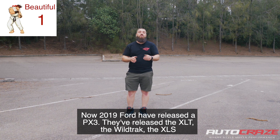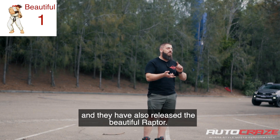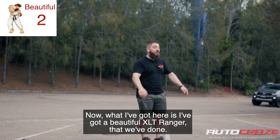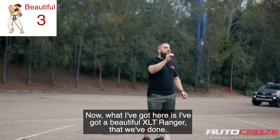Now in 2019, Ford have released the PX3. They've released the XLT, the Wildtrack, the XLS, and they've also released the beautiful Raptor. What I've got here is a beautiful XLT Ranger that we've done.